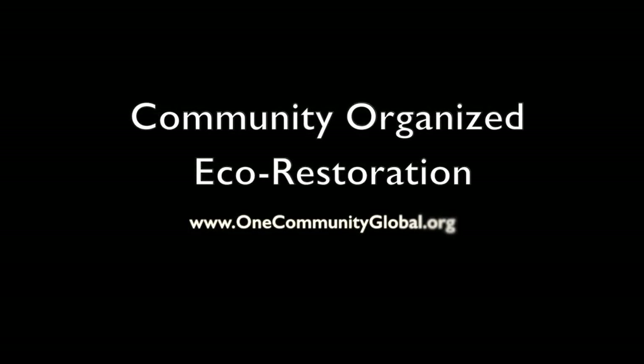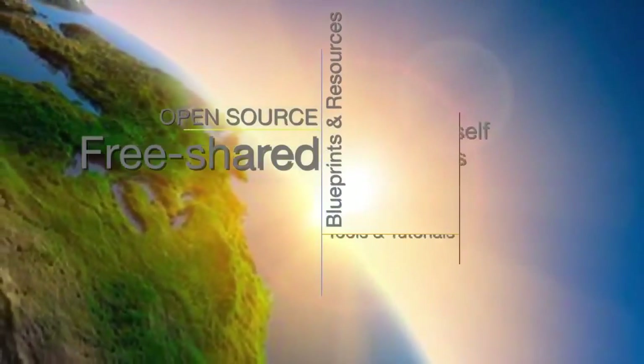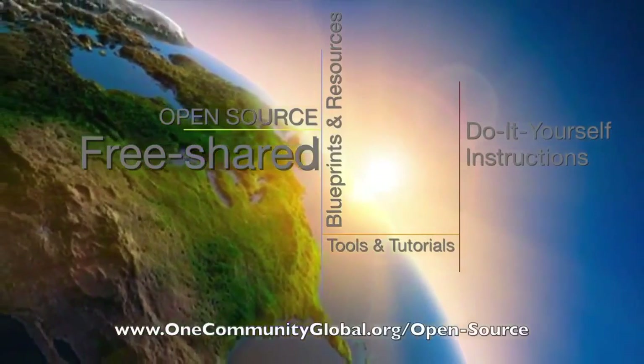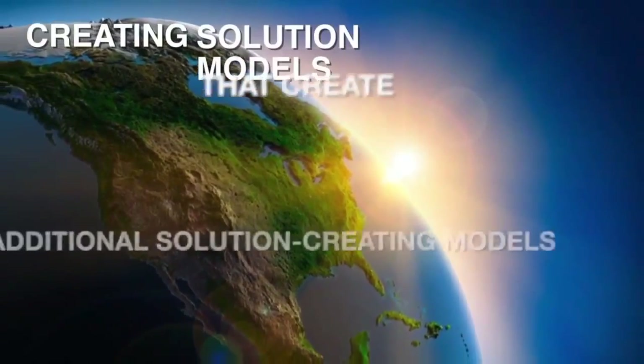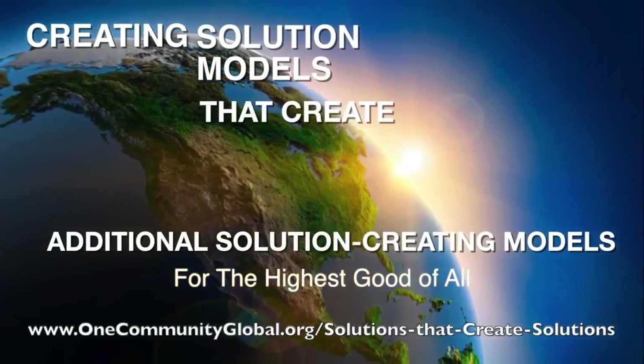Community Organized Eco-Restoration. One Community Weekly Progress Update Number 142. One Community is a 501c3 non-profit organization. We are creating open source and free shared blueprints and resources, tools and tutorials, and do-it-yourself instructions for highest good living. Creating solution models that create additional solution creating models in the service of all life on this planet.